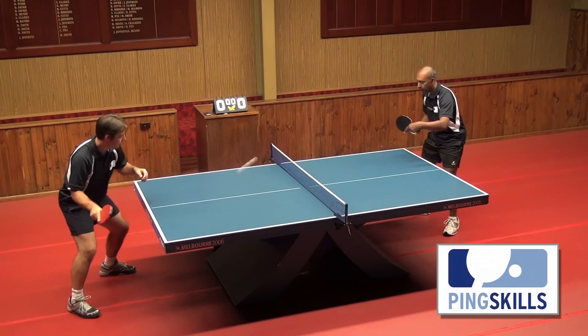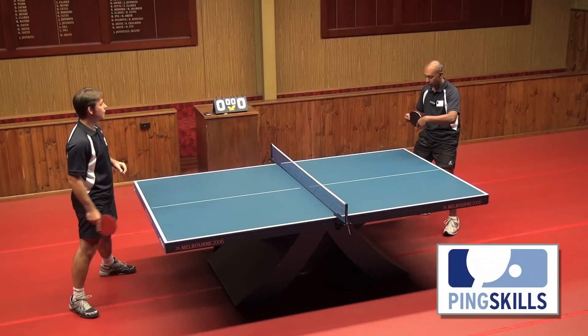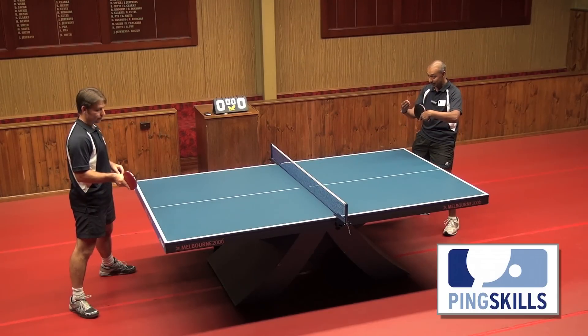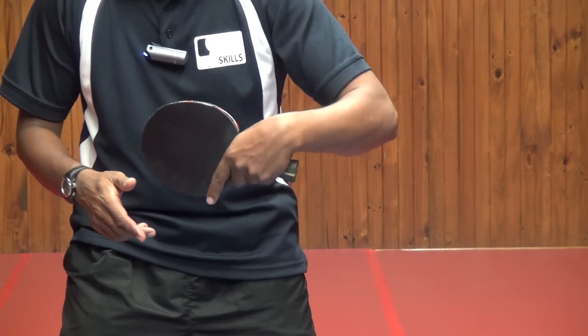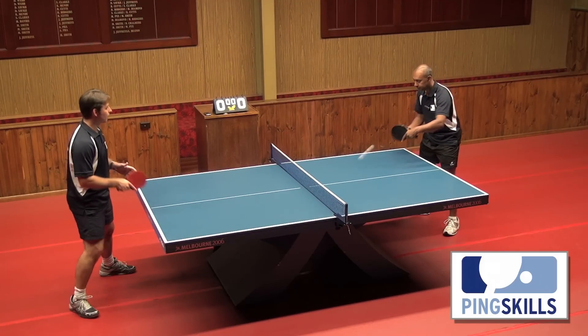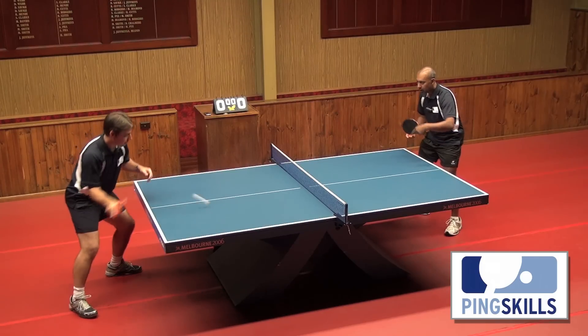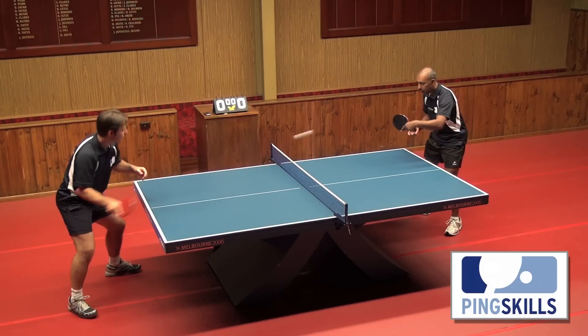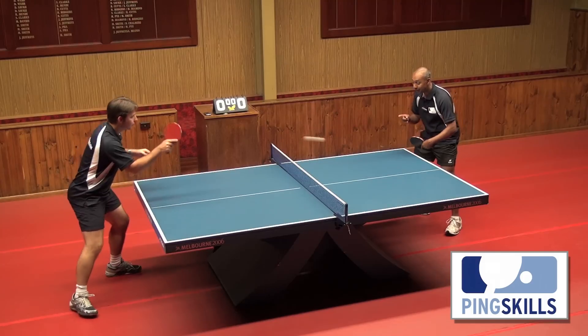The thing we need to think about when we're learning to hit the ball on the table is to have your bat nice and flat, facing exactly where you want the ball to go. If you can do that and contact the ball, then that's where the ball will go. By having your bat facing in the right direction, you're going to be hitting the ball straight.